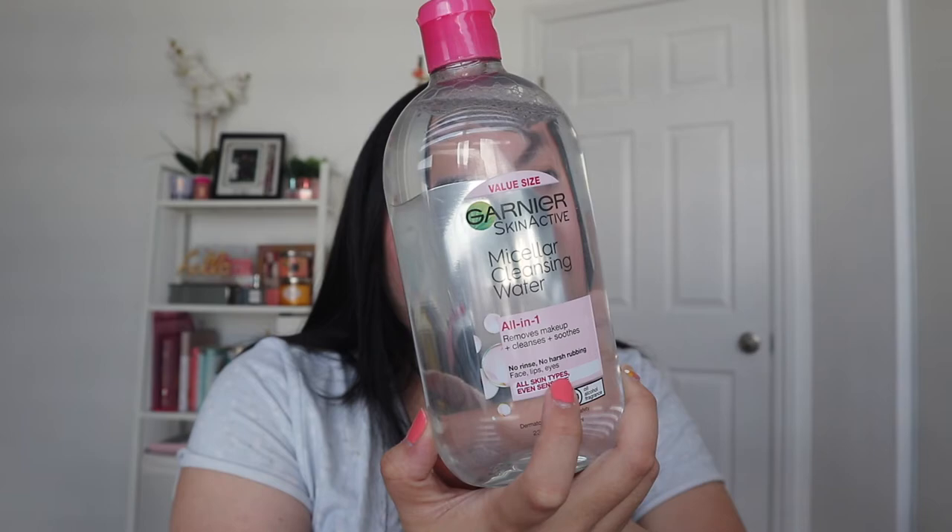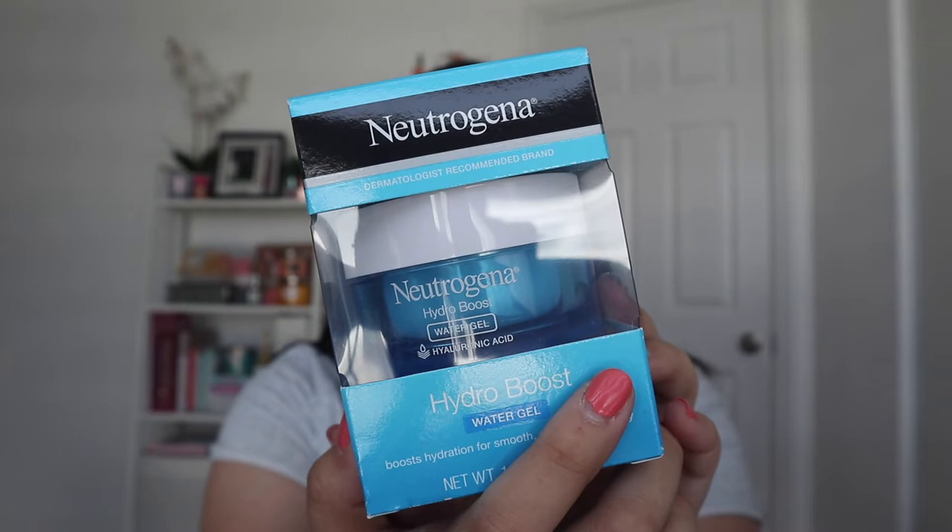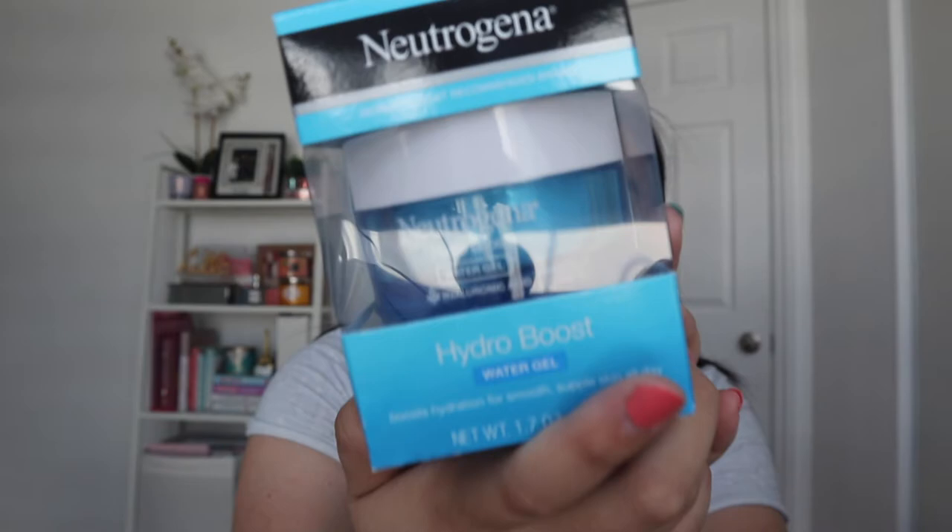I also got some products from the beauty section of Target. The first thing I got is some micellar water to remove makeup, oils, and mascara. I bought the biggest version so I don't have to buy it again since I totally ran out of my other one. The next item is my favorite moisturizer — the Neutrogena Hydro Boost Water Gel. I personally love a water gel-based moisturizer because it makes me feel fresh and doesn't give me that sticky or oily residue feeling that some moisturizers do.